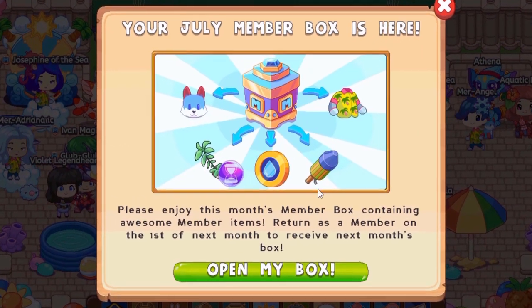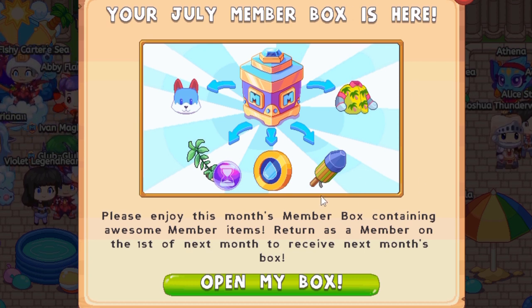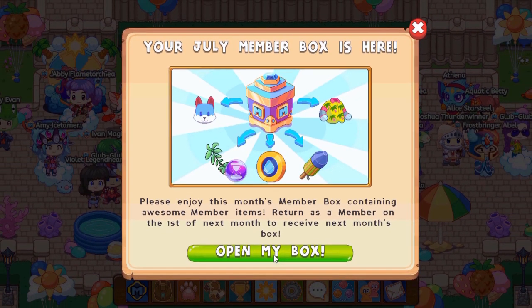The membership box is pretty much summer themed. It looks like we're going to the beach with some pineapple shirts - ooh, that's nice - some yards, and maybe a water husky. Let's just open the box and see what we get.